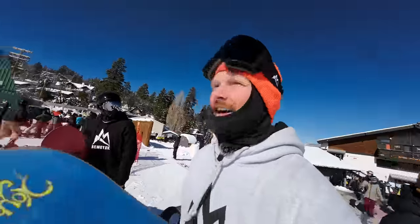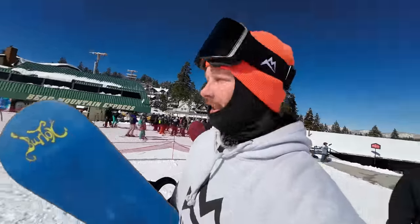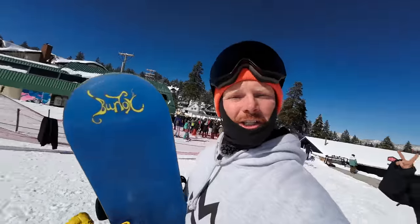Absolutely freaking hyped, blown away, stoked — we are at Big Bear! I've never been here but I'm excited. Our mission today is just to give you a little tour, vibe, and see if it lives up to the hype.